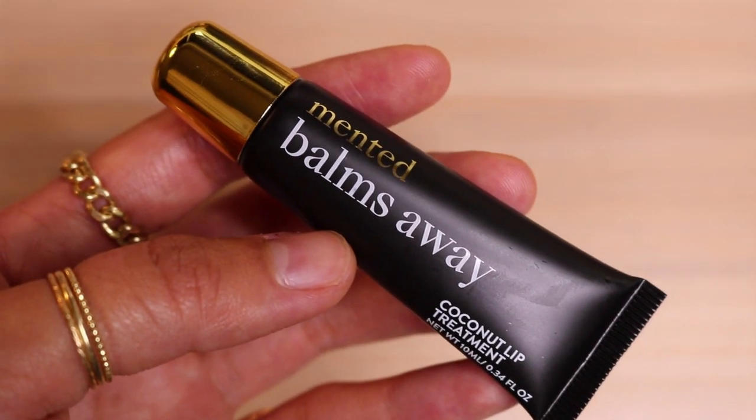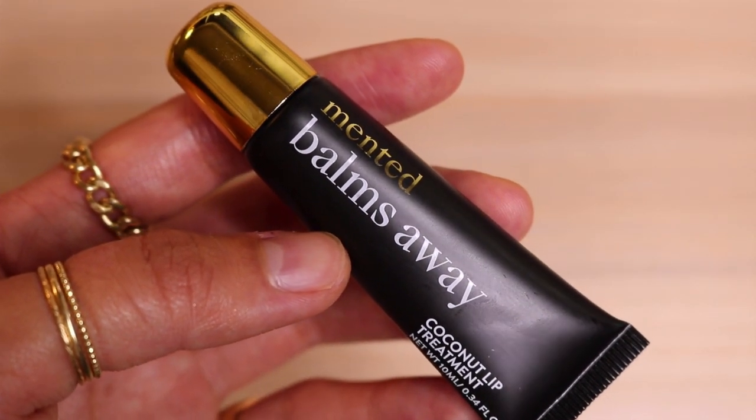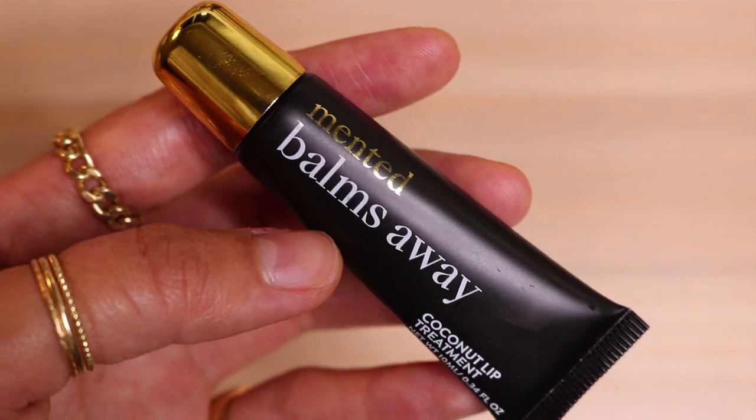This is the face — mostly Mented Cosmetics. I hope you like it and let's get started. So I'm going to start with lip balm. This is Mented Cosmetics Balms Away — their new coconut lip treatment, and this stuff is really nice. It's like a very thick, balmy, classic lip balm.